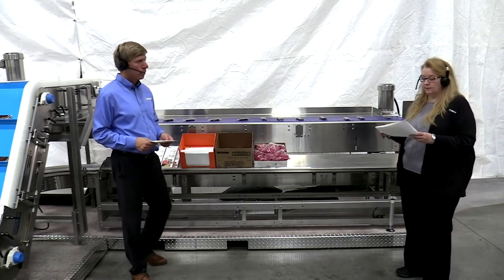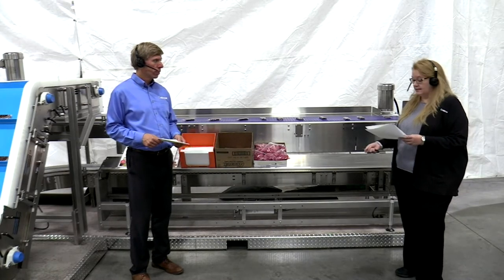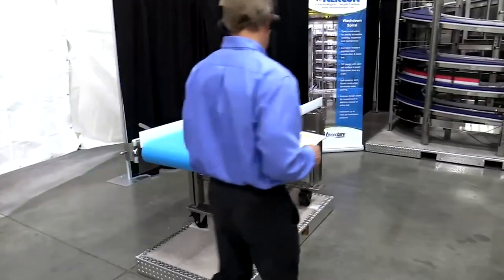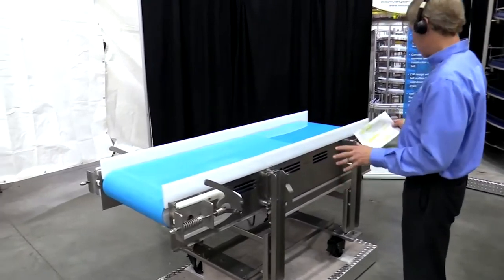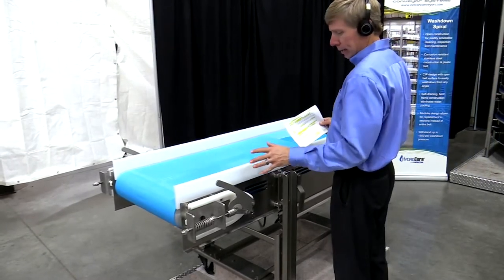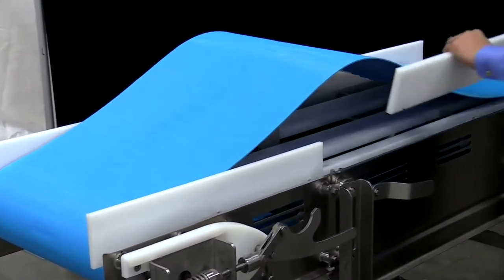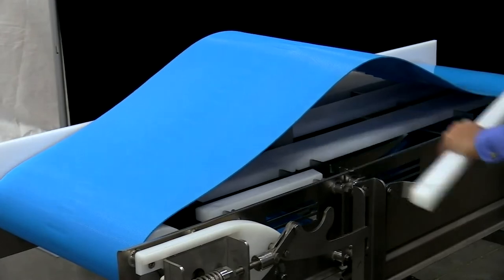Tom, we have customers in food manufacturing that often reach out to us looking for conveyors that are cleaned quickly, easily, and consistently. Can you show us what NERCON has done to make their lives easier? Yeah, we've listened to our customers — let's go take a look at one of these solutions. This is a blue belt conveyor with a stainless steel hygienic sanitary design. It's a clean-in-place design. It's easy to loosen up the tension on the belting so that you can use a lift hook to lift up the belting. You can remove the guide rails, and you can also remove the components from the inside such as the wear strips.